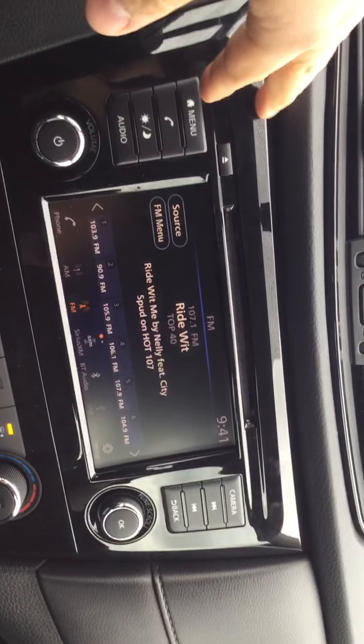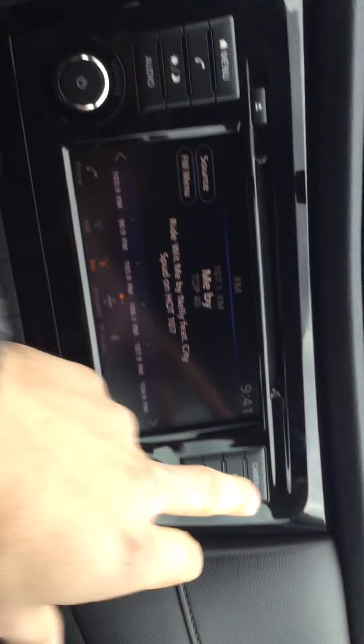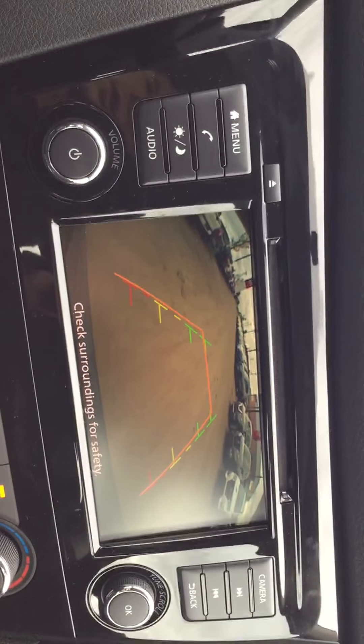You get a nice large touchscreen with AM/FM radio. Your backup camera is located there — I'll show you how that looks. You get active guidelines that actually turn with your steering wheel so you can see which direction you're headed.